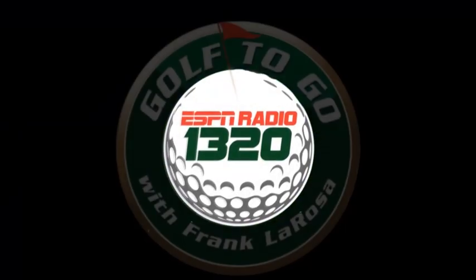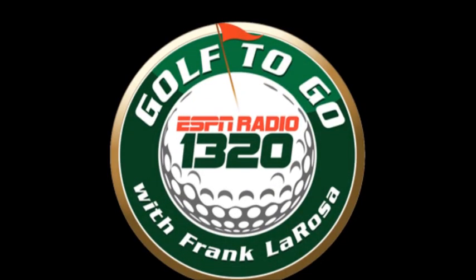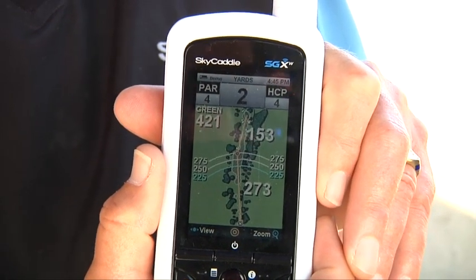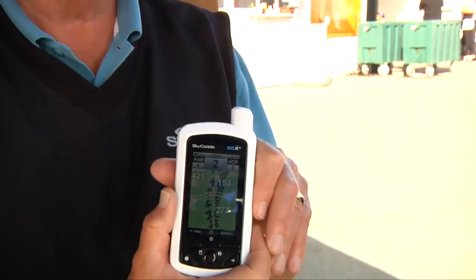Golf To Go is brought to you by the Hagen Oaks Golf Super Shop. Here's Frank La Rosa. I tell you, the graphics just get better and better every year. Sky Caddy, the original GPS in the golf field, and you just keep getting better every year, Craig.